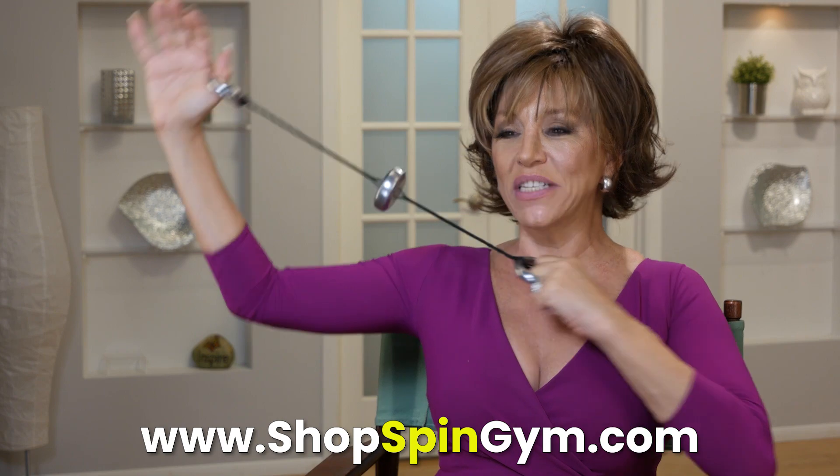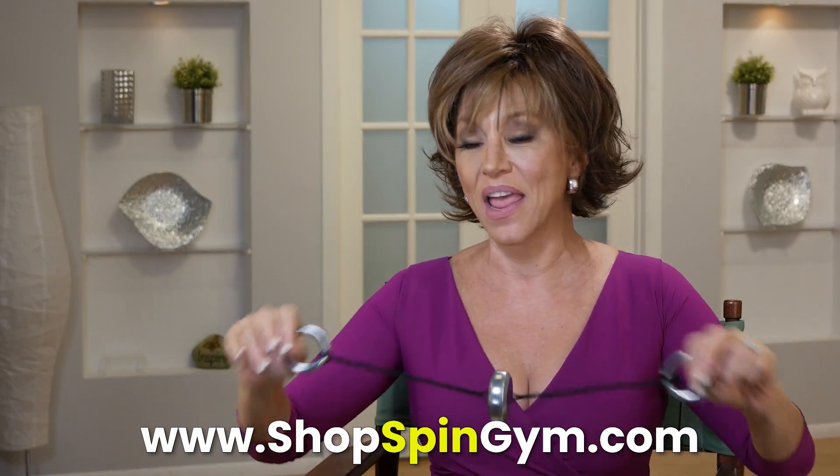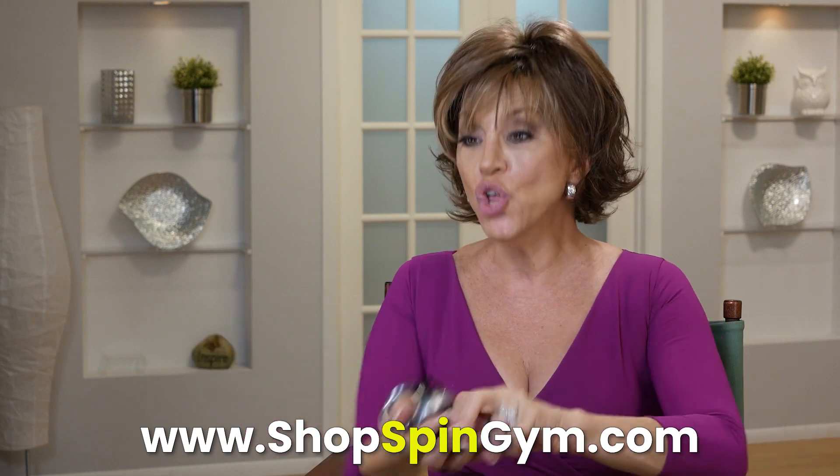My arms are tight, my abs are tight, and you only need to do five minutes, two to three times a day. You can do this when you're on a Zoom call. You can do this while you're watching your EAT videos. So make sure you've got a Spin Gym.